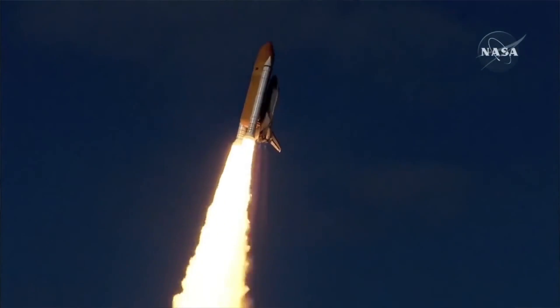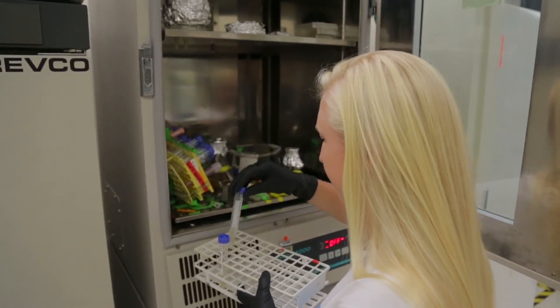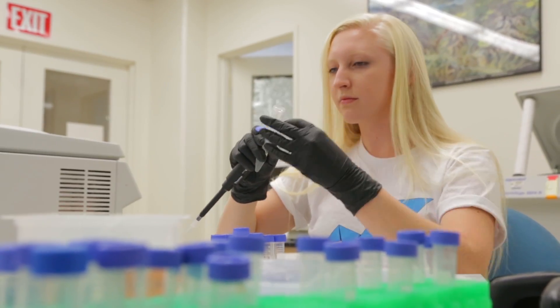There's a lot of constraints when you're going up into space, because mass and volume can lead to really expensive travel. So we're trying to make bacteria that can make plastics and other materials that we can self-fold into whatever astronauts might need.